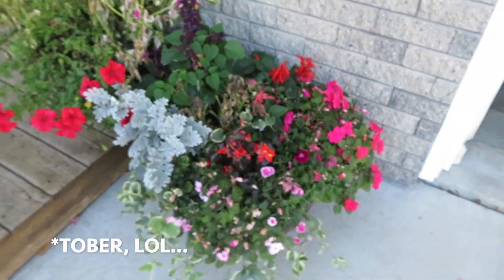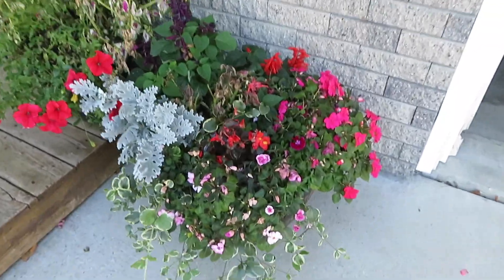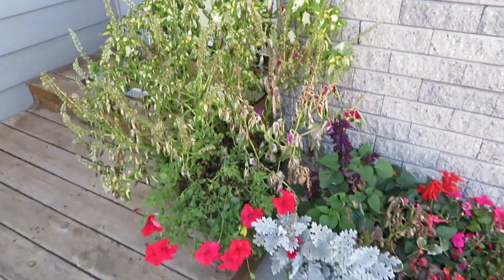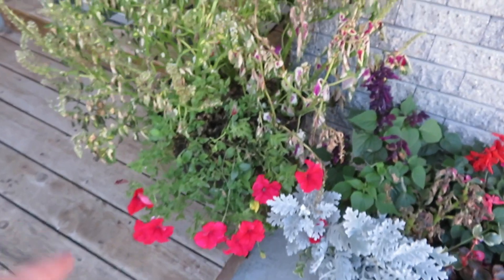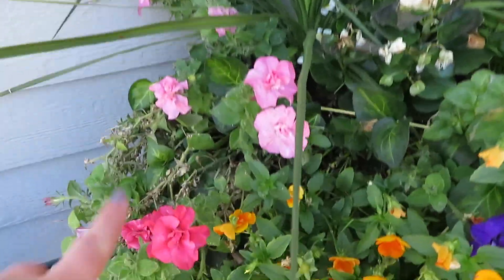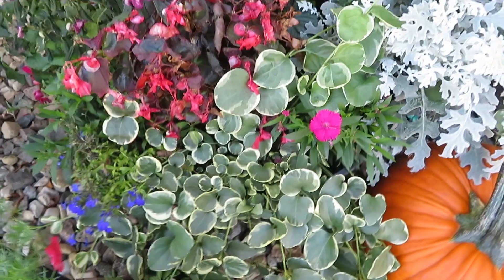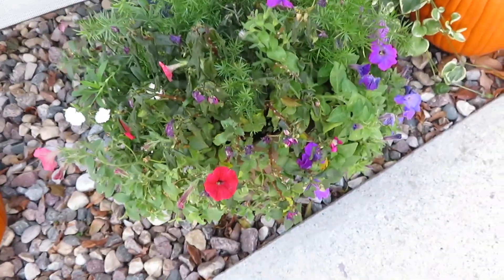It's October 8th and yesterday morning we had frost — frost on the car overnight. Some flowers survived. On the big pot by the garage, the only thing that really didn't survive was the coleus — the leaves are all dried up — but everything else did fairly well. Another coleus pot has been dying for a few days. The three pots in the corner are still looking good, just a little dried out, but overall pretty good for October 8th. The other big pot is doing well — the impatience and begonia took a hit but the salvia has been growing really nicely.